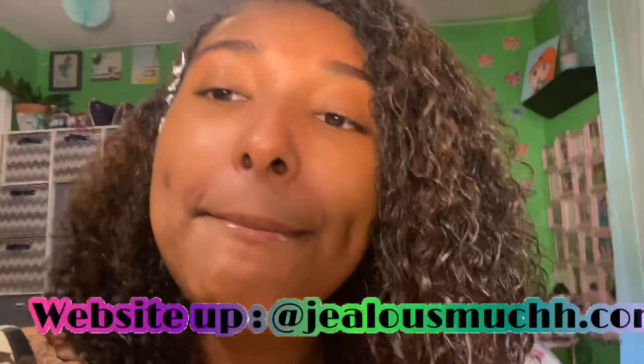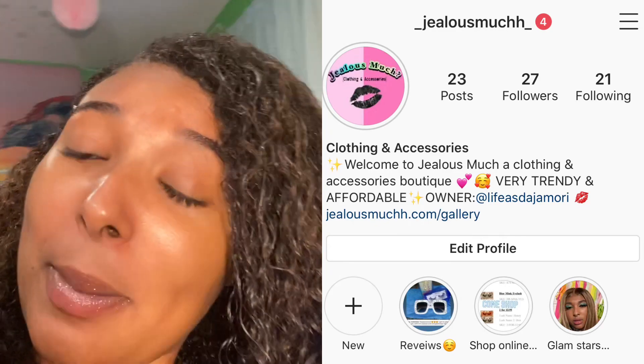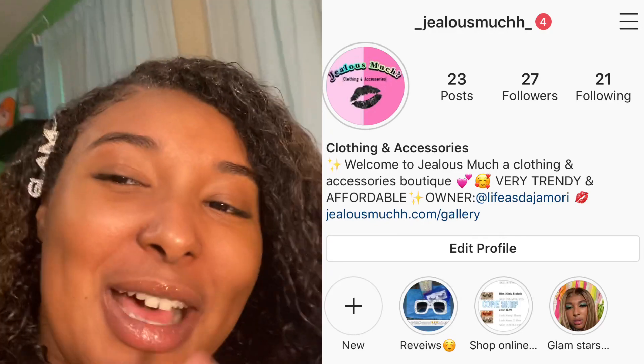Make sure y'all check out my website Jealous Much, and follow my business page underscore jealous much — two H's and another underscore. We got new stuff dropping today — new shipment, new lashes, new slides. We got lip gloss coming in too, we make a lip gloss now. This is my final look y'all — my skin is glowing.